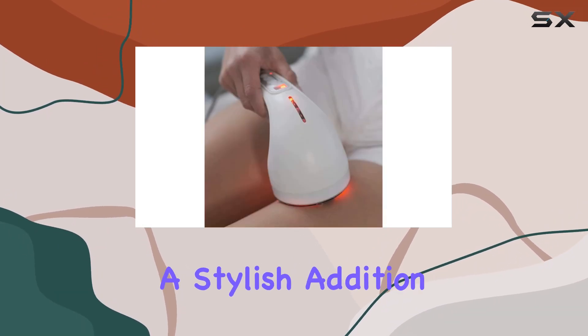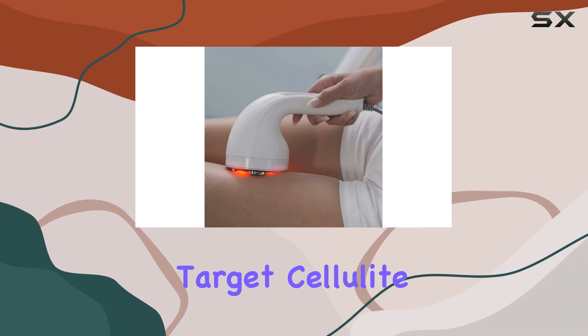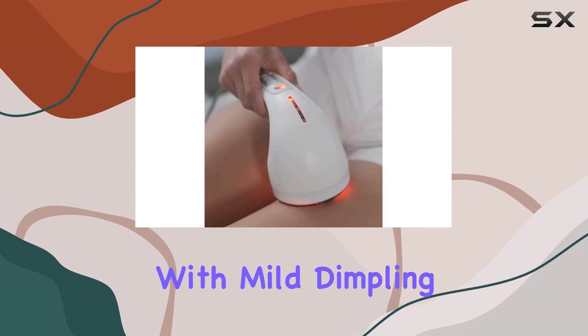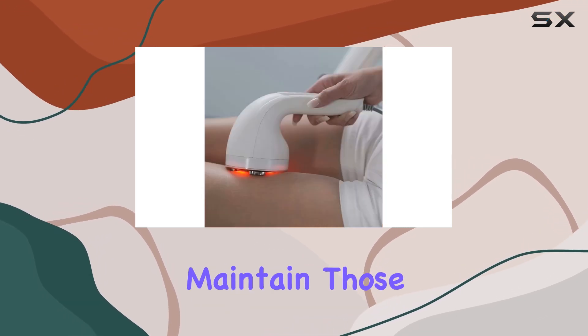Its sleek design and elegant color make it a stylish addition to any beauty routine. This device is specifically designed to target cellulite, smoothing and toning your skin with each use. Whether you're dealing with mild dimpling or more severe cellulite, you'll be amazed at the transformation you'll see, and with regular use you can maintain those stunning results long-term.